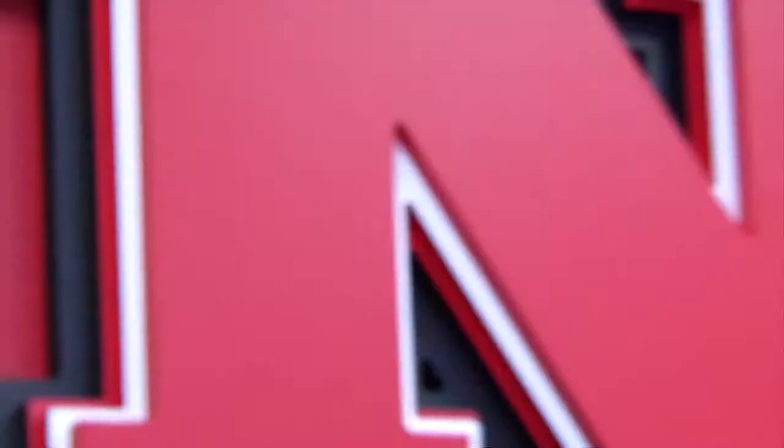Hi, I'm Katie Getzman and I'm a senior on the Nebraska soccer team. And my name is Bree Badge and I'm a junior, and welcome to Nebraska soccer.